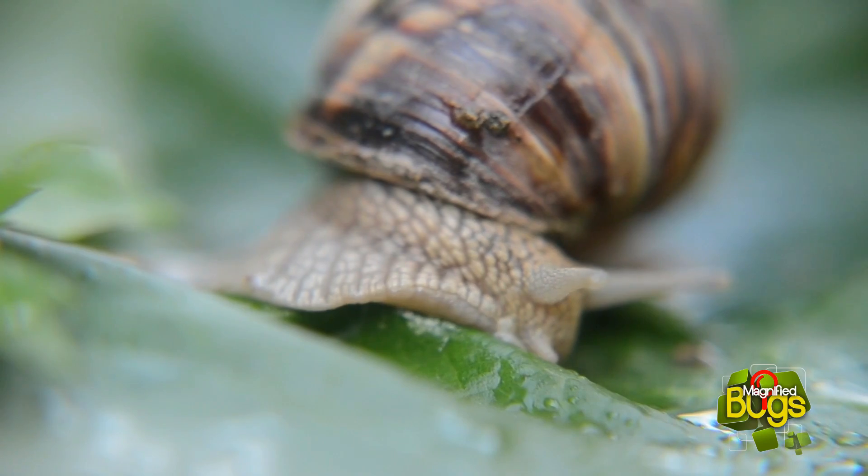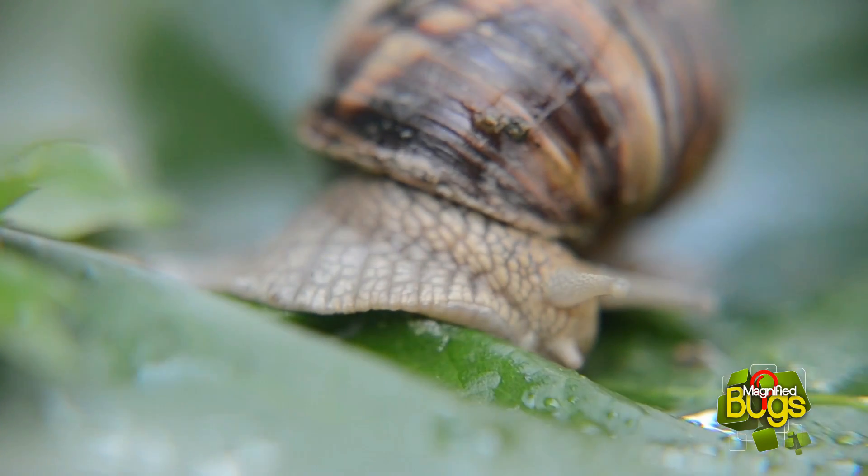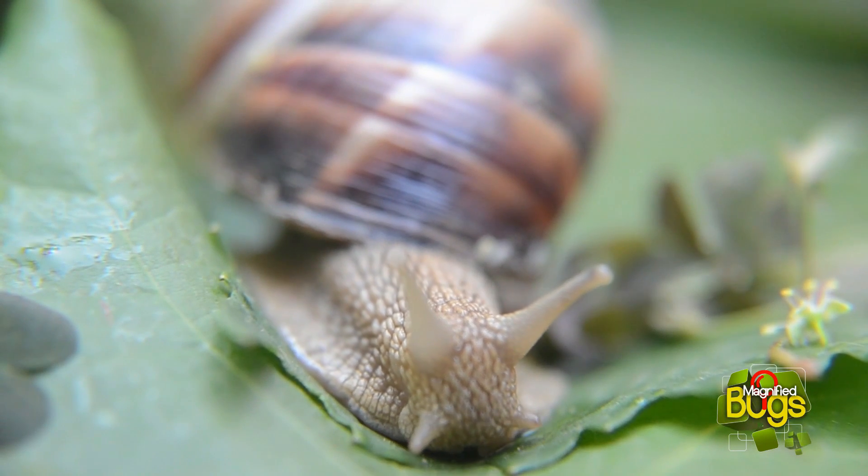Common snails have a symbiotic bacteria in their crop that enables them to digest cellulose. They have been known to eat damp paper and cardboard.